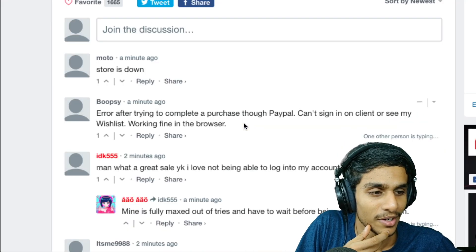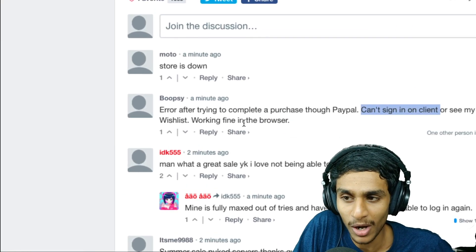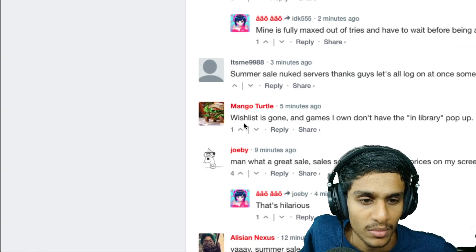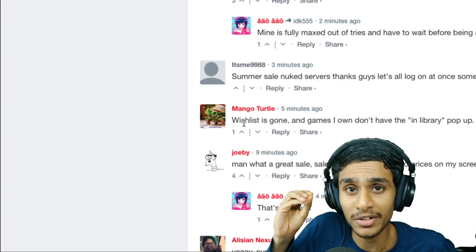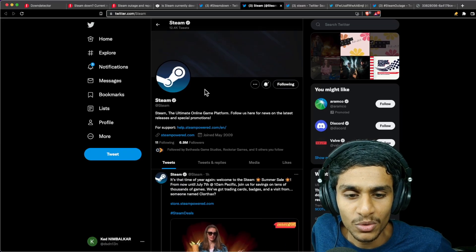It's kind of complicated because you can't sign into your client but it works fine in the browser. Many people are not able to log into their Steam account. Your wishlist may also appear gone, showing just an empty result.